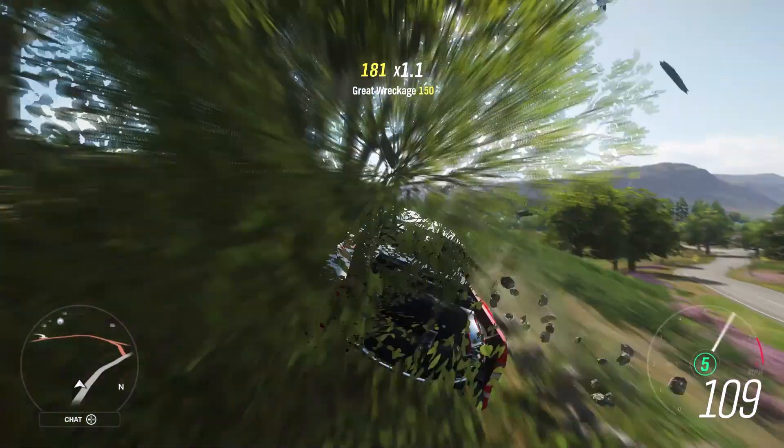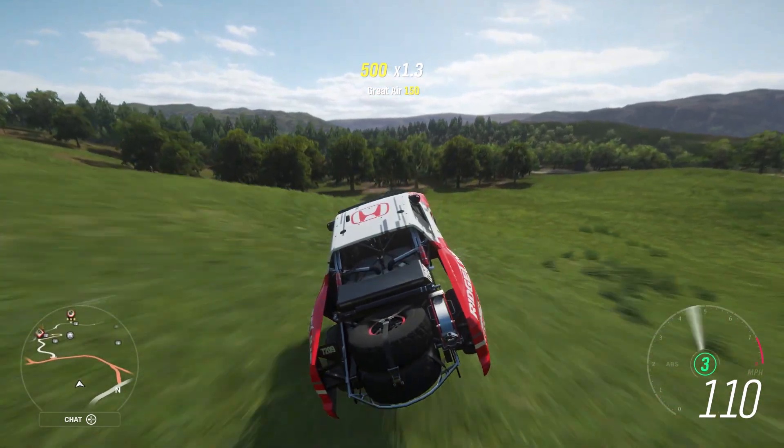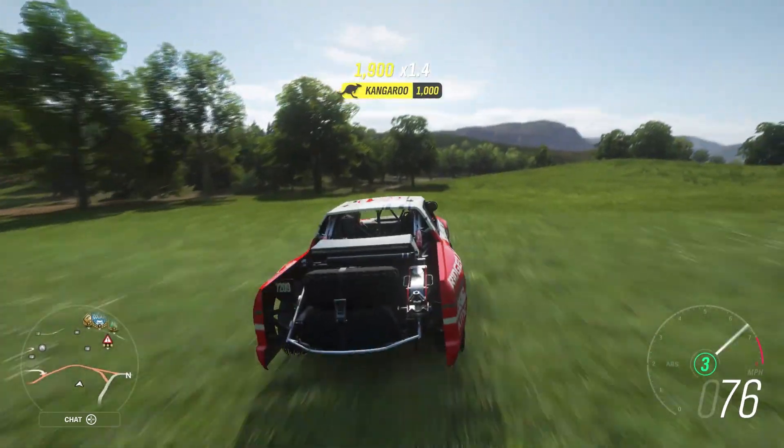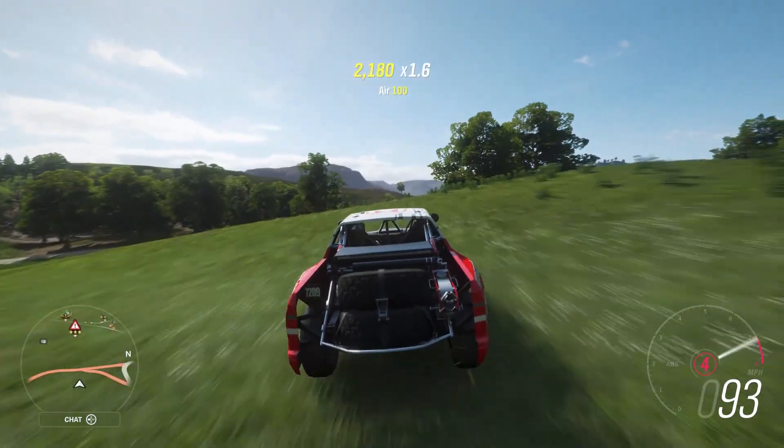Way to ruin my favorite number, Forza. Who's calling the shots on these damn Horizon Holiday Calendar cars? How do we go from yesterday, the Koenigsegg CCGT — super rare, top tier, extreme track toy — to this?